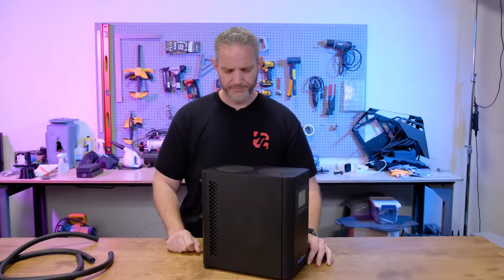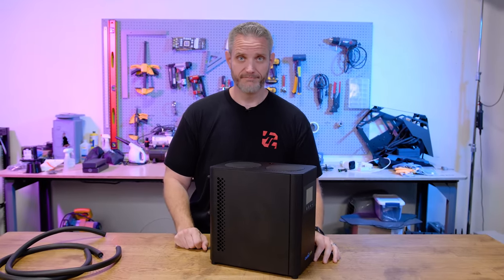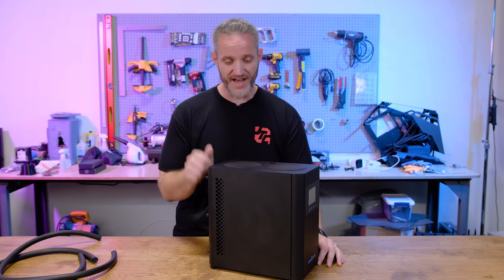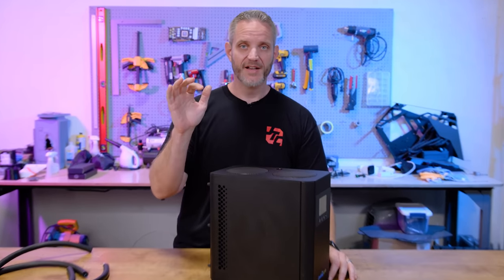Have you ever wished you had an air conditioner for your computer? As the self-proclaimed Air Conditioner Computer Guy, today we're going to review just that — an air conditioner designed for your computer.